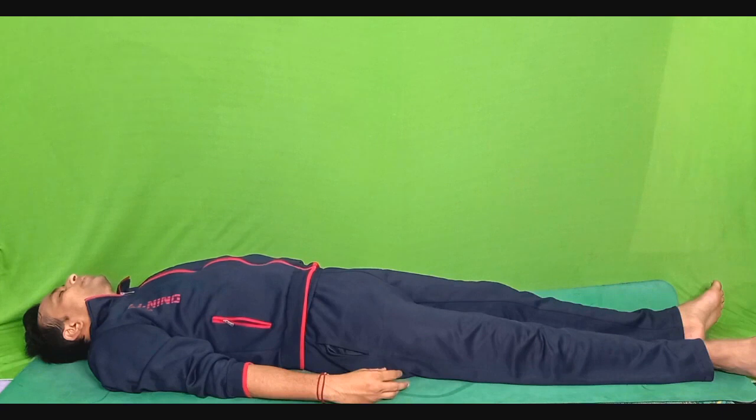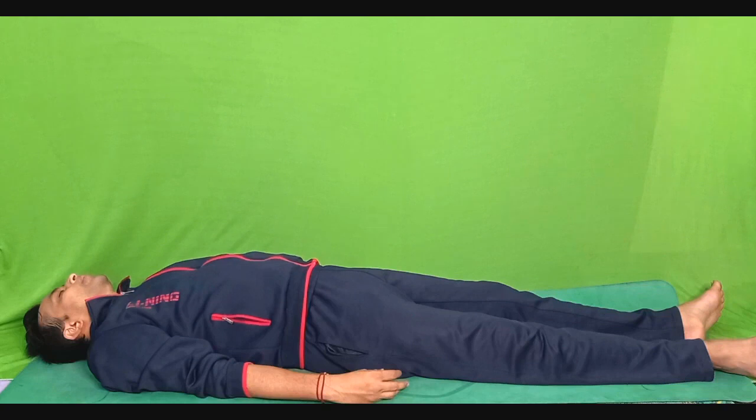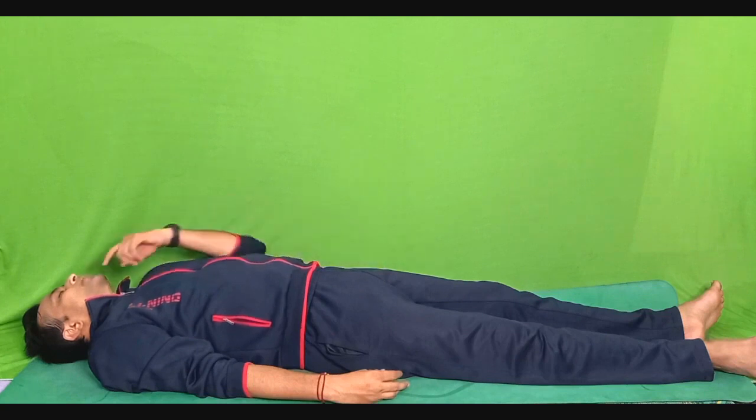Shift your awareness towards your jaw, the temporomandibular joint. You are going to open your mouth as wide as you can, in the form of 'A'. Hold for 5 seconds. Slowly, relax. Your body is settling into deep awareness of relaxation. Very slowly and gently shift your awareness towards your lips. Make your mouth in the form of 'O' and hold it for 5 seconds. Relax. Feel the relaxation around your mouth muscles.